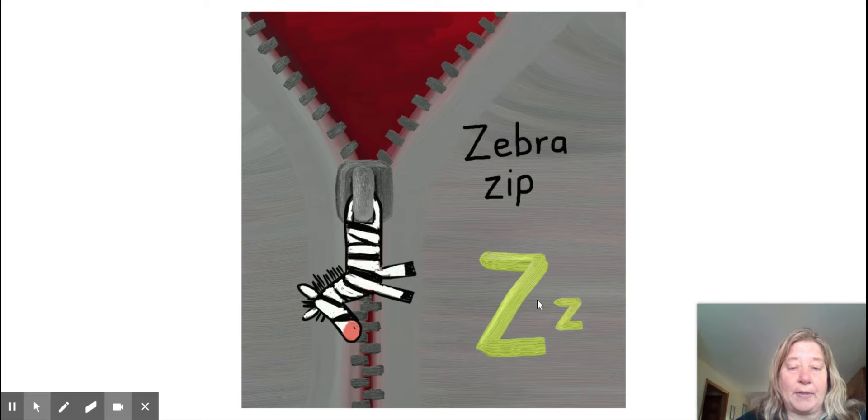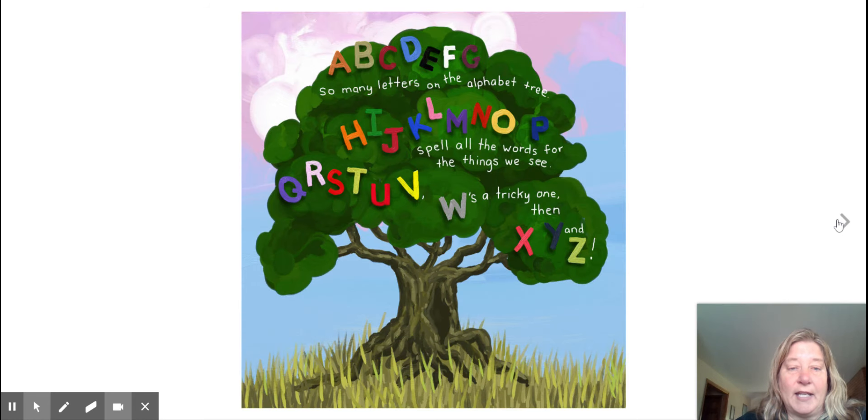Zebra zip. Z. A, B, C, D, E, F, G — so many letters on the alphabet tree.